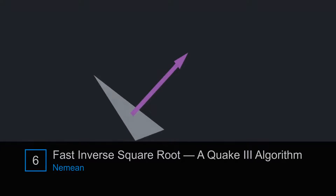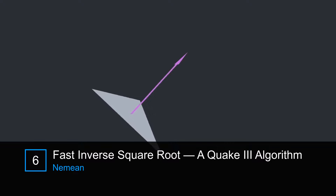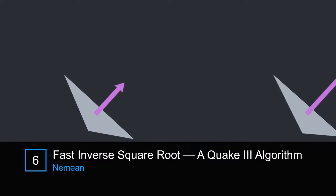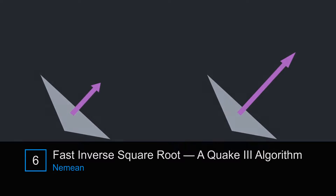In your game engine, it helps if the vectors you're calculating with are normalized to have length one. Because otherwise, your vectors might be too short or too long.